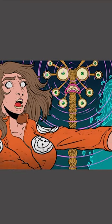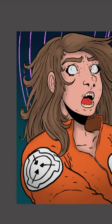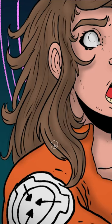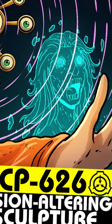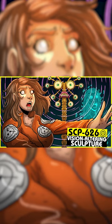When SCP-626 is in the presence of a human being, the subject's sight begins to deteriorate. Close examination reveals that the rods and cones within the eye begin to dissipate, rendering the eye unable to differentiate shapes and colors. After approximately seven hours, the subject is unable to detect any light through the eyes.